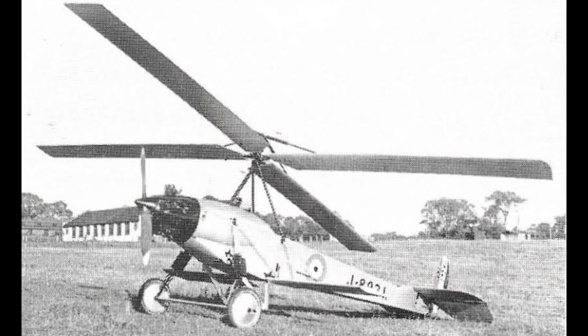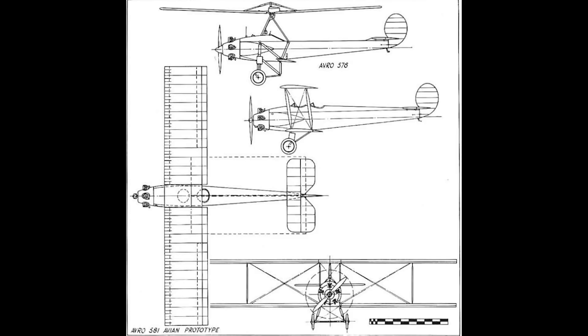The first prototype Avian was developed from a modified autogyro fuselage. In 1926, the Air Ministry had placed a new contract for autogyros with Avro, which were to be designated as the Avro 576. Not long after construction began, one of these new aircraft was set aside to be modified for the two-seat light aeroplane trials at Lympne, and it was redesigned as the Avro 581 Avian. The prototype was completed and given the registration G-EBOV.